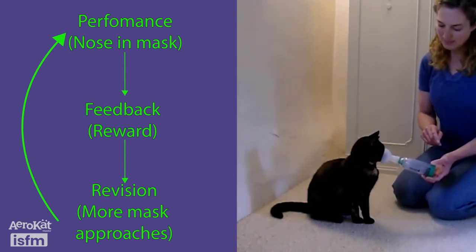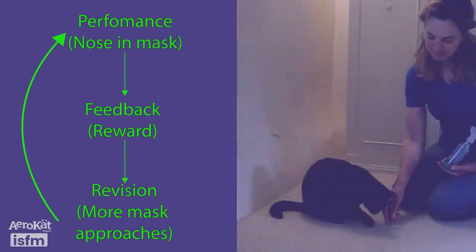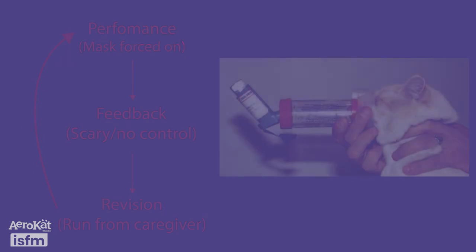For example, if placing their nose in the mask results in valued rewards, your cat will approach the mask more. Whereas if the mask appears threatening or treatment is forced, your cat will become anxious and choose to avoid treatment, meaning they may become ill and potentially the relationship with the caregiver damaged.